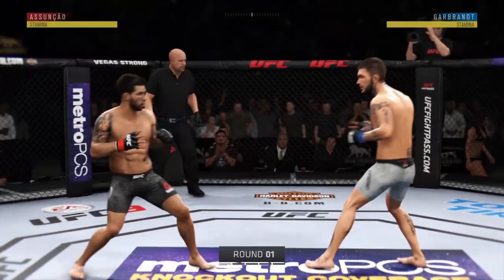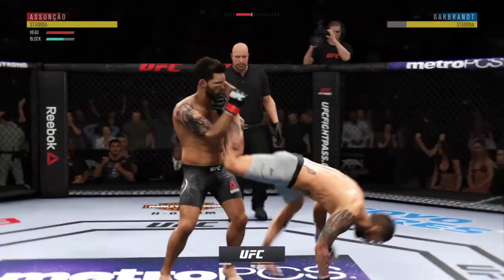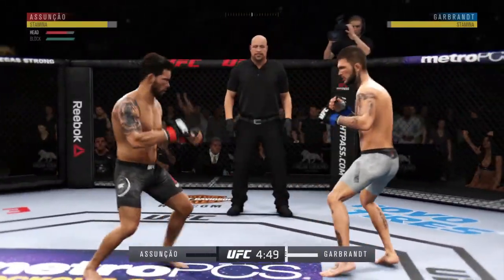And we are underway. All right, ready to go here, round one. Here is the Brazilian Jiu-Jitsu Black Belt, Rafael Assuncao.